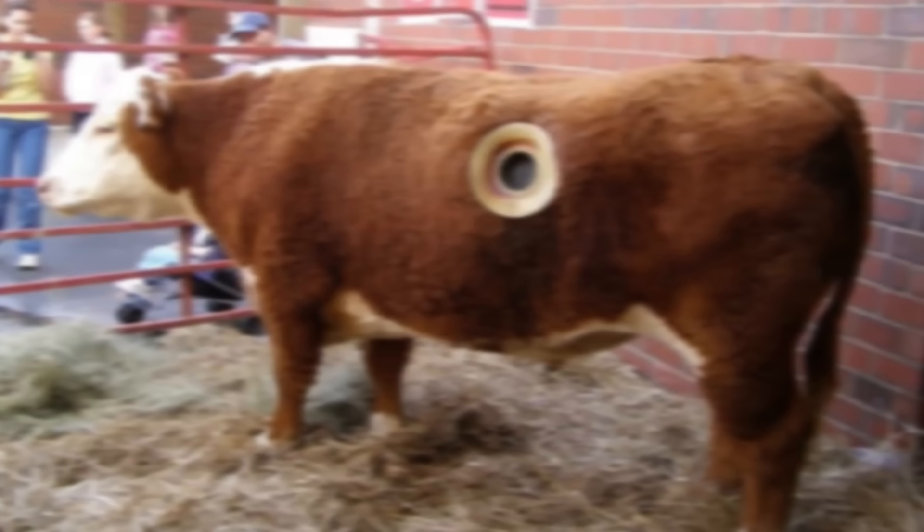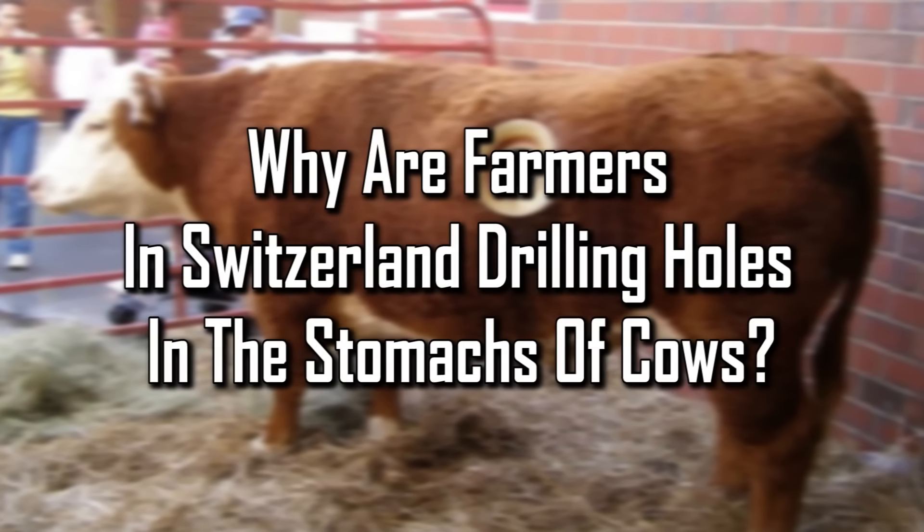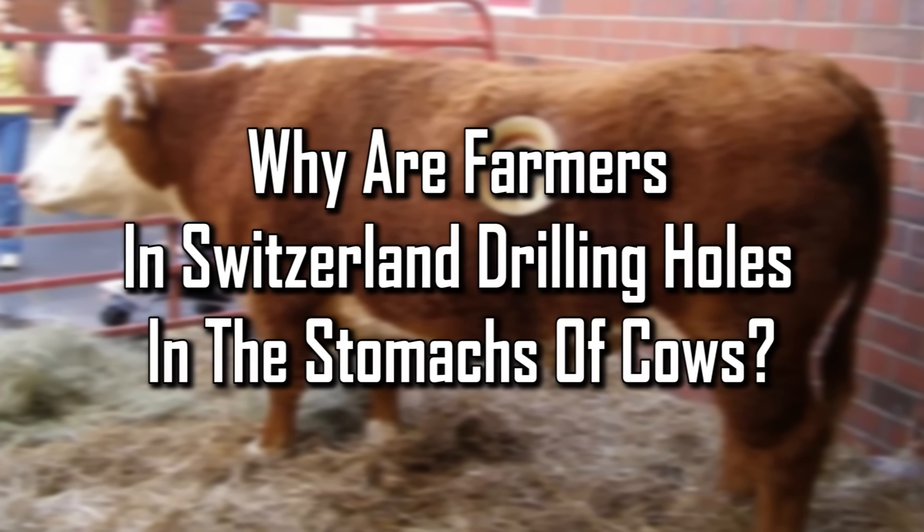Facts Verse presents: Why are farmers in Switzerland drilling holes in the stomachs of cows?